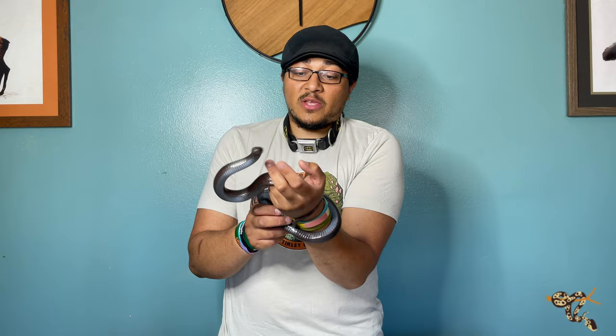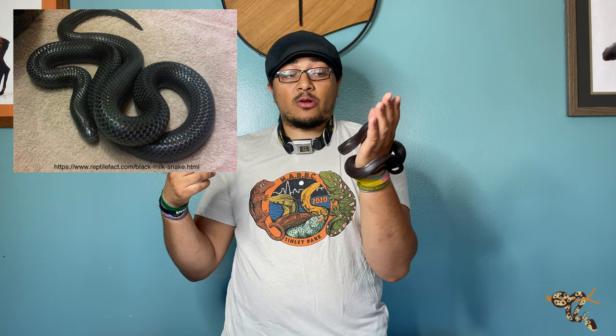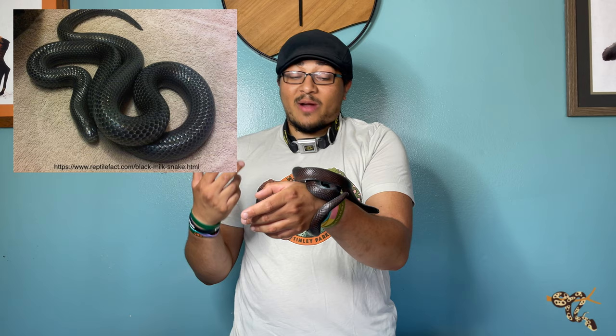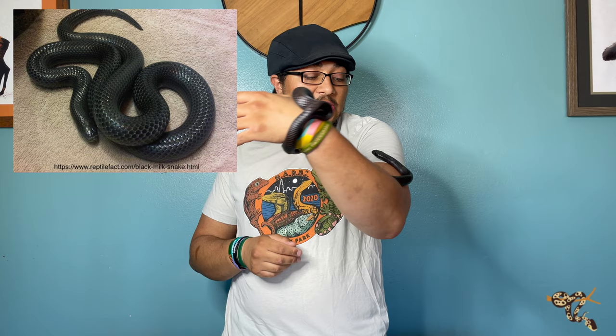There's another colubrid found in a very similar area to the Mexican black king snake, and that is the black milk snake. The black milk snake is a really cool snake because unlike these guys, they are born with that tri-color very iconic king snake color, and then as they get older and shed, they get darker and darker until they are jet black. The only difference is they are one of the largest species of milk snake, achieving lengths of almost six feet, versus the Mexican black king snake's three and a half to four and a half feet.